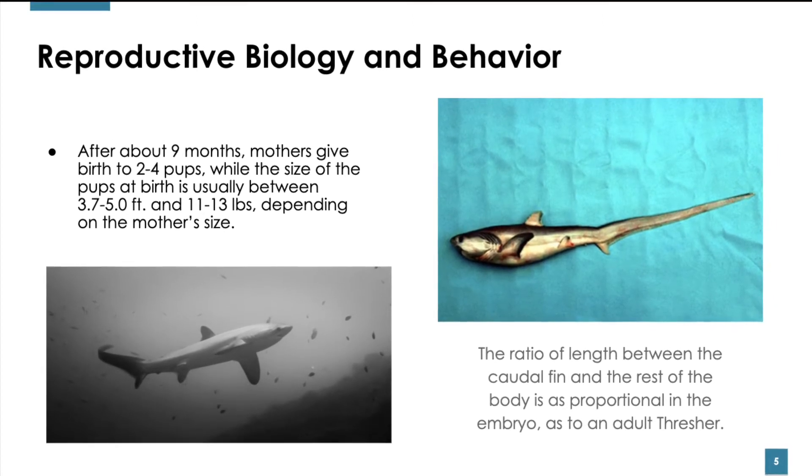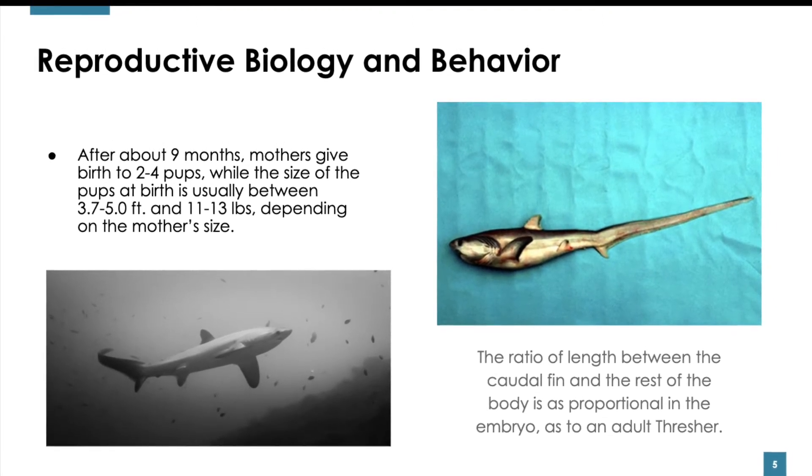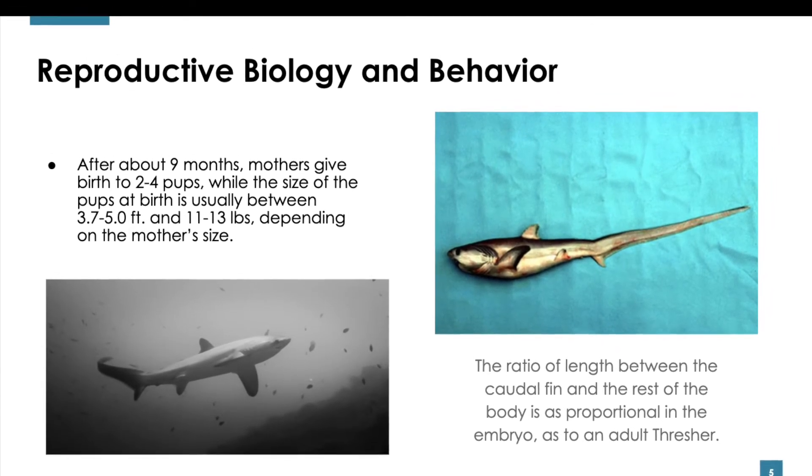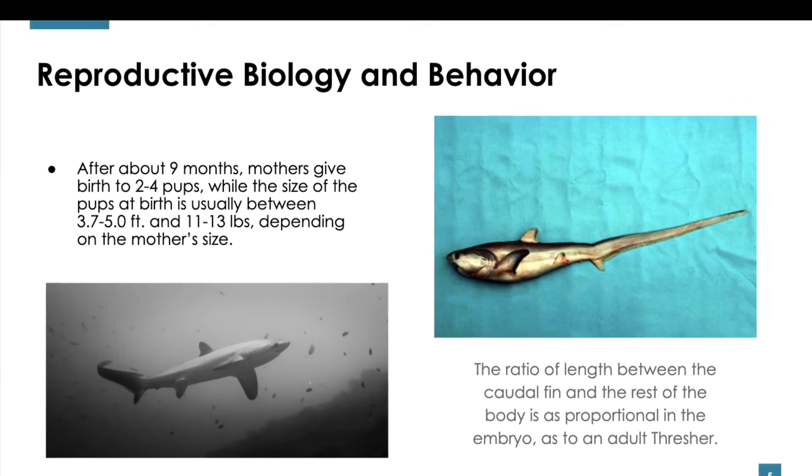It all depends on the mother's size. An interesting fact is that the ratio of length between the caudal fin and the rest of the body of a Thresher Shark is as proportional in the embryo as it is in an adult Thresher.